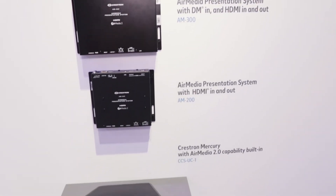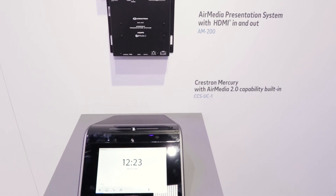AirMedia is available across that wide range of Crestron products to suit any space. Stop by the Crestron booth to learn more here at Infocom. I'll zoom in here.